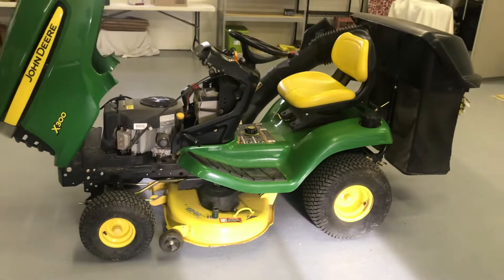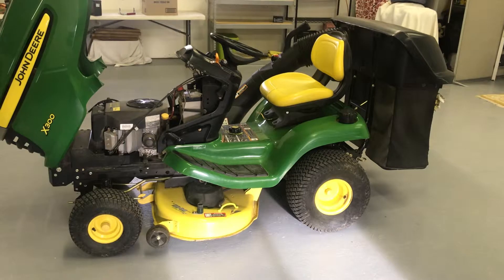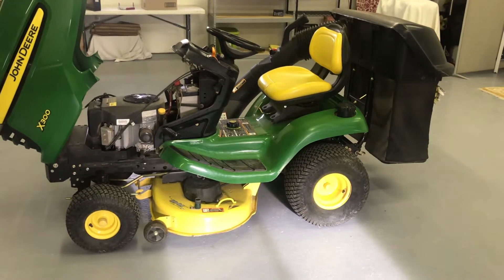We've got this up for sale for $2,000. Give me a call at 970-260-2327. We have a little bit of a cover.